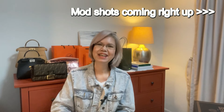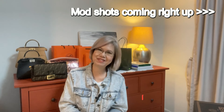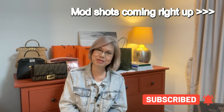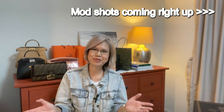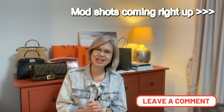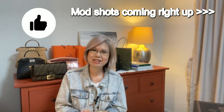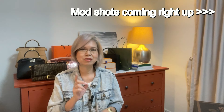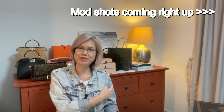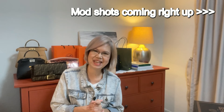My Fendi Baguette can now join the happy Fendi family! A very big thank you to all of you for spending your precious time with me. If you haven't yet subscribed, please click on the subscribe button and the notification bell. I'd also like to know whether you own any Fendi Baguettes or have any intention of buying one — let me know in the comments. If you enjoyed this video, please click the like button. Do come back because I have more unboxings to do — take care, bye!